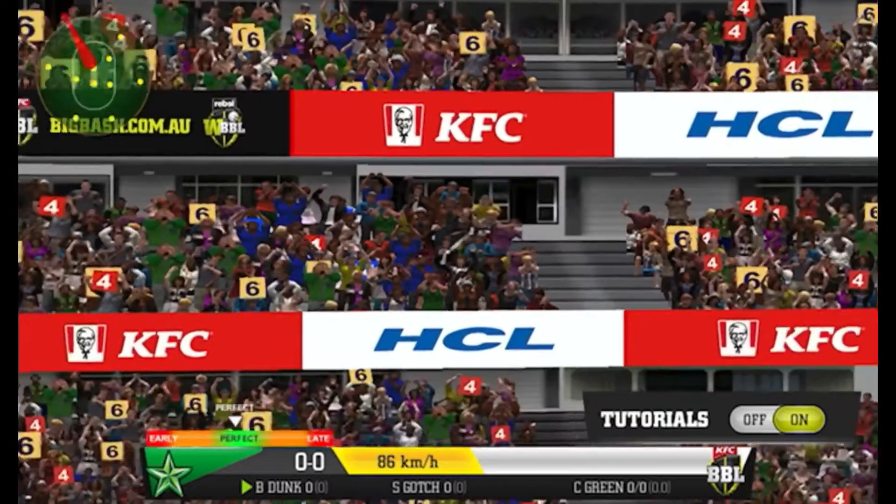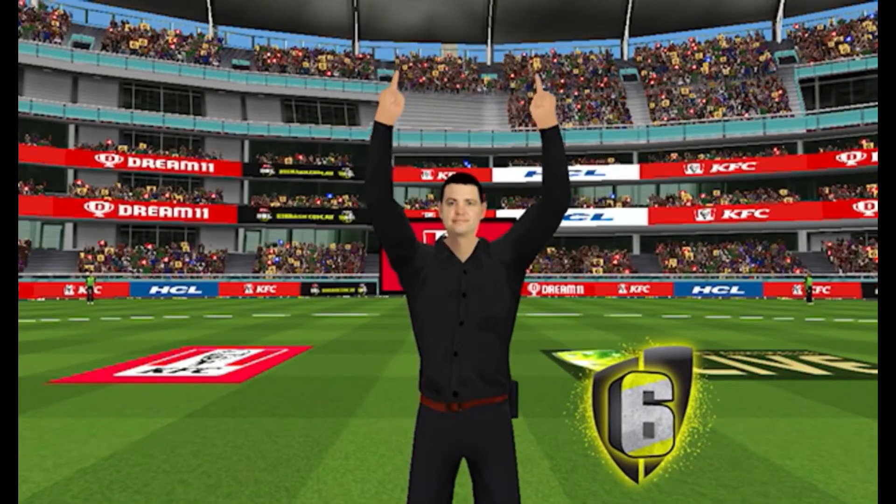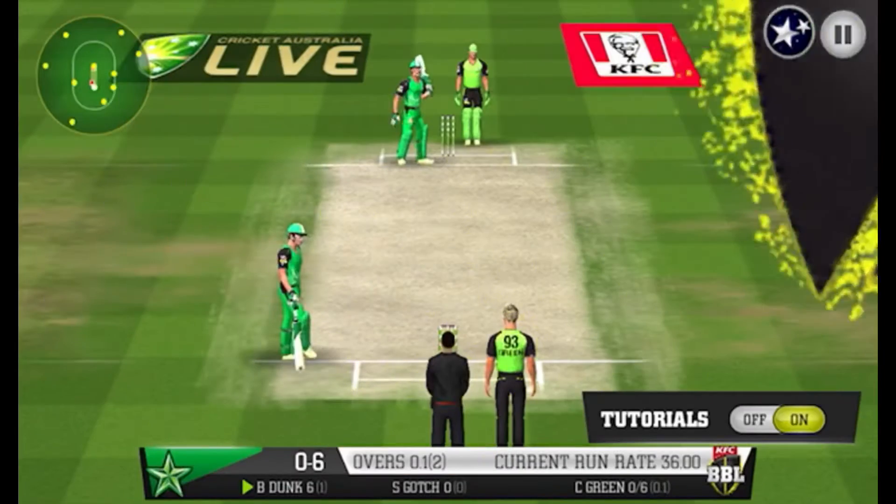What a smash! Some unbelievable power hitting there — six! That's a hell of a message to the bowler. First ball boundary.